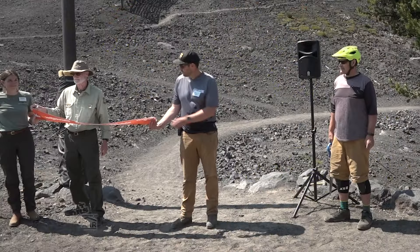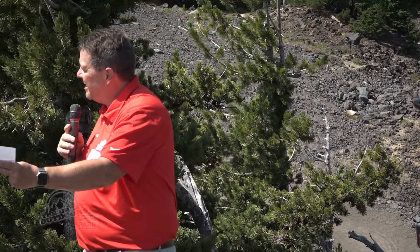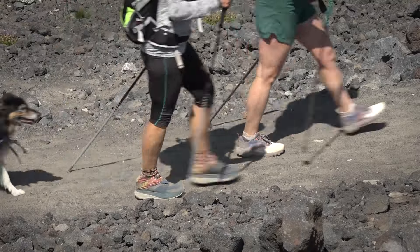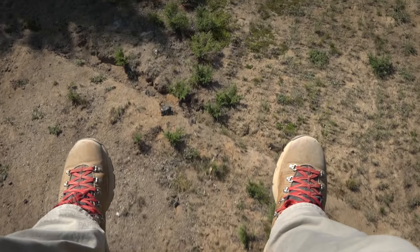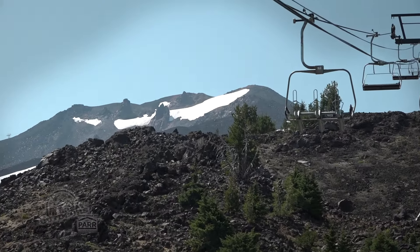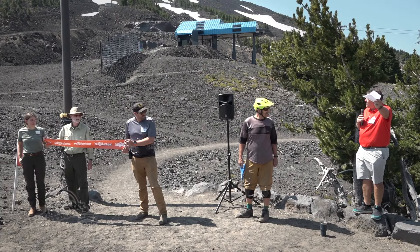Thank you everybody for joining us at the grand opening of our new mixed-use trail, the Evergreen Trail. Hikers can hike up and down the Evergreen Trail for free, or for a more mellow experience, purchase a scenic chairlift ride to ride the lift up and then hike down. The Evergreen Trail is now open.